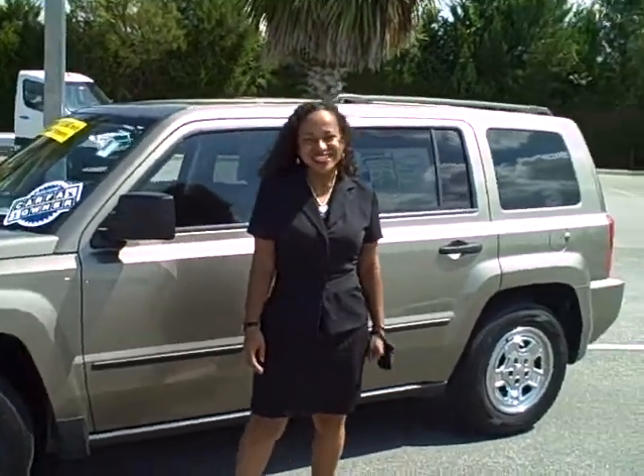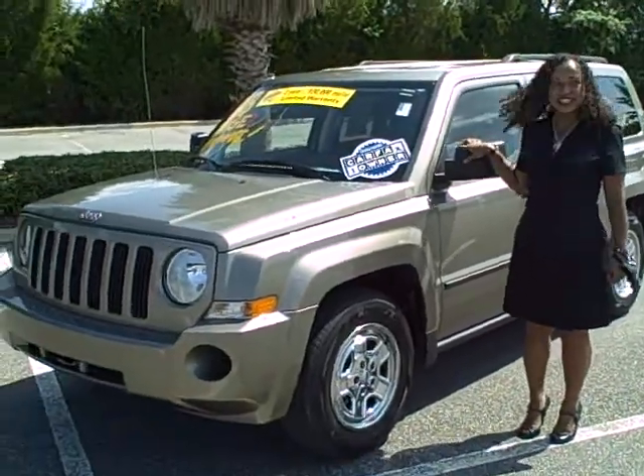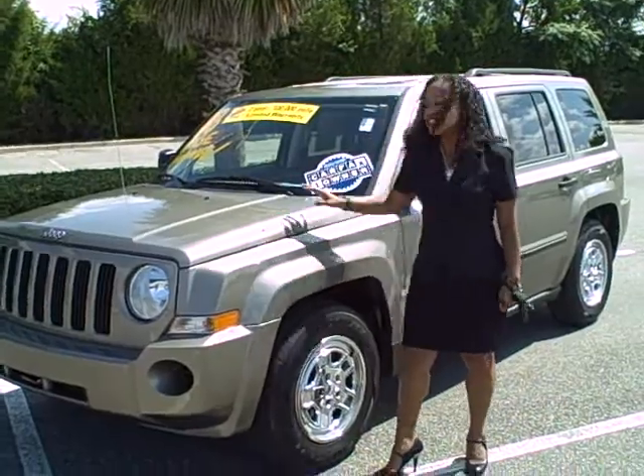Hi, this is Erica from Greenway Dodge Chrysler Jeep, here to showcase one of our pre-owned vehicles. And actually, it's a Jeep — it's a 2008 Jeep Patriot. It's a four-door.